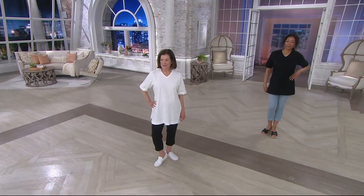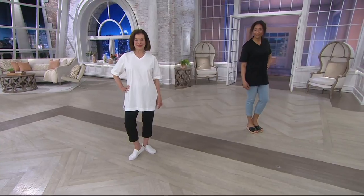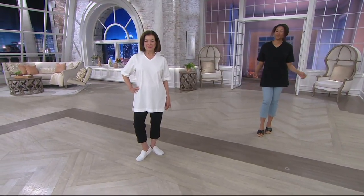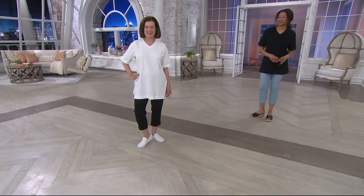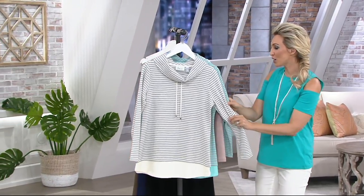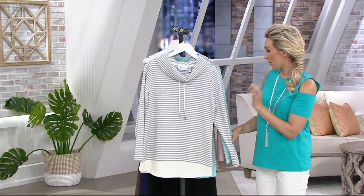We are going right next into those active pants. I saw the pant on the rack — it's our active heather gray striped waffle knit pullover. This is so cute.